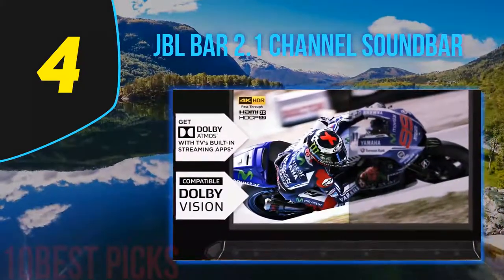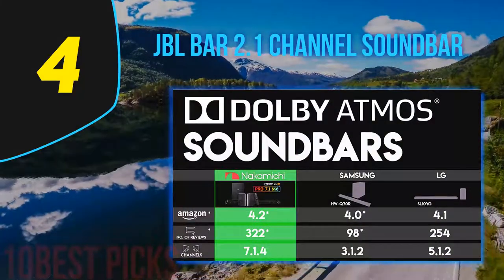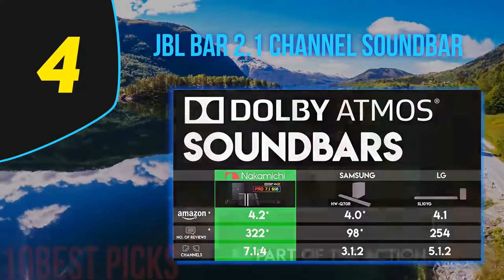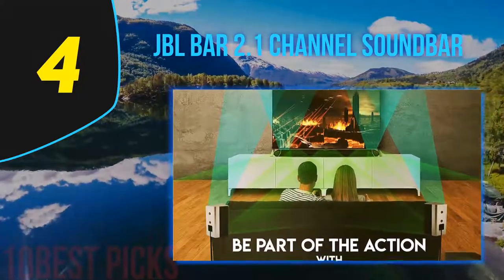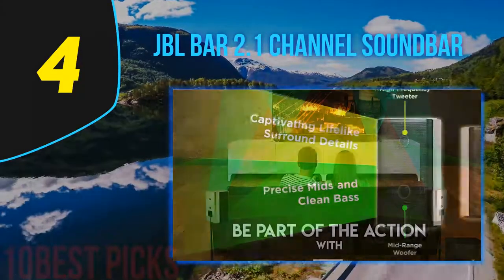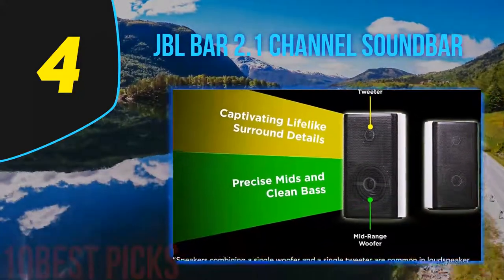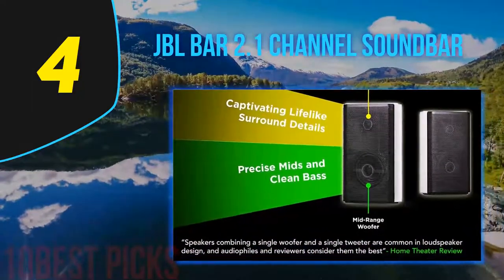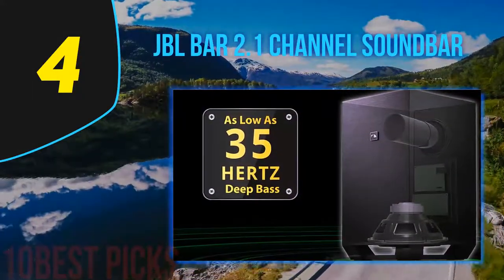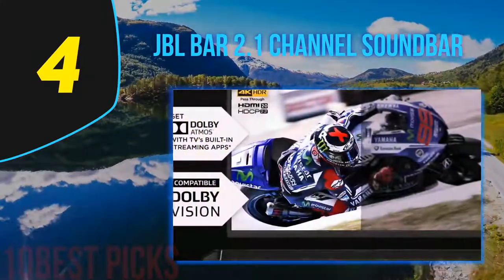The JBL Bar is able to deliver really nice sound performance with clean separation and good soundstage. The soundbar supports Dolby Digital with JBL signature surround sound, which creates a realistic cinematic experience at home. You can also connect the JBL Bar to your TV with a single optical or HDMI cable, or stream music from your phone with built-in Bluetooth connectivity. The JBL Bar connects wirelessly to the subwoofer, which reduces the amount of wiring you have to do.